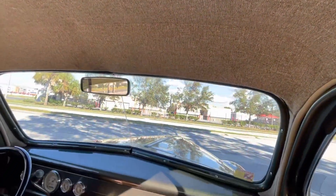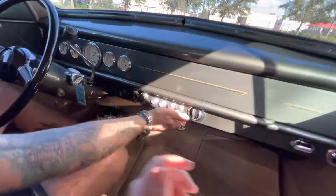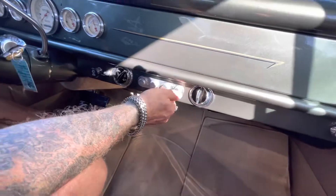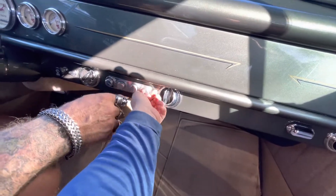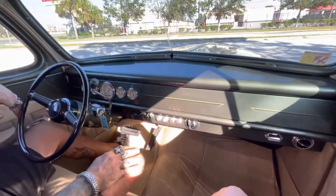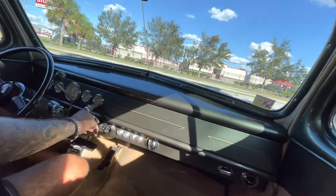It's got some vintage air — somebody had the heat on. Switching it over to cold. There we go, that's better. You've got a good fuel gauge, a good oil pressure gauge, a good water temperature, and a good volts gauge.